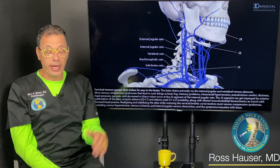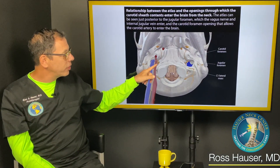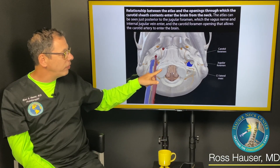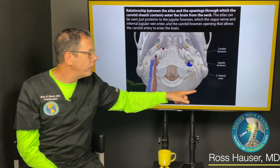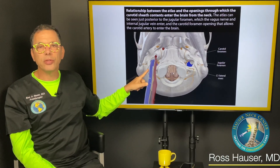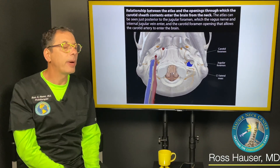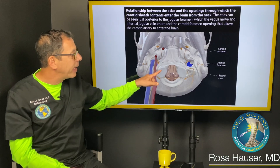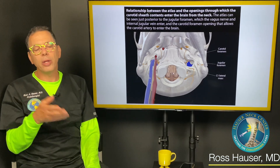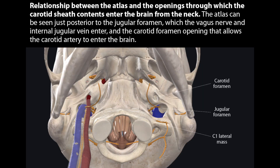Let's look at what happens when you have internal jugular vein compression and how you can document it. The internal jugular vein goes into the jugular foramen, which is right by the atlas and the occiput — the C1 vertebra. The jugular vein runs right in front of the lateral mass of C1, so if you have a forward head posture, the atlas goes forward and can compress the carotid artery or the jugular vein. The number one cause of internal jugular vein compression is the lateral mass of C1.